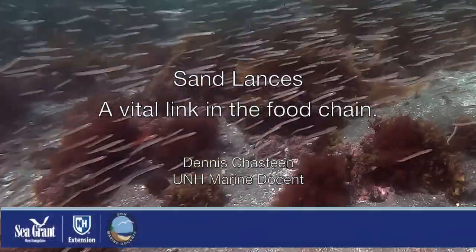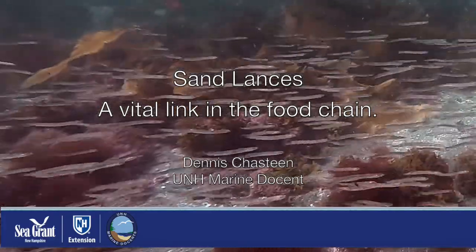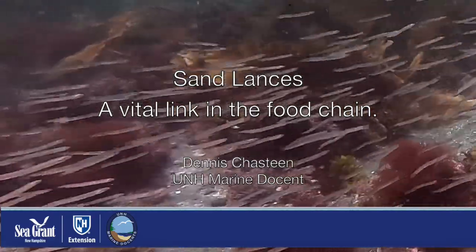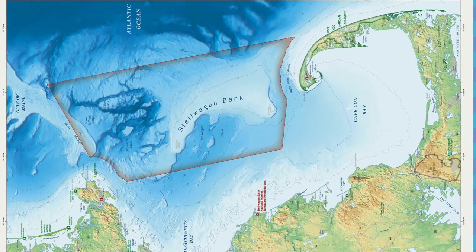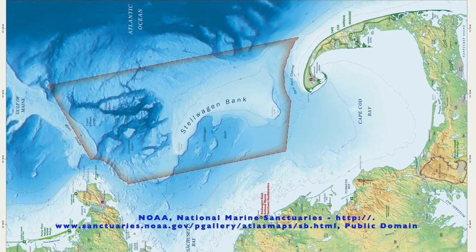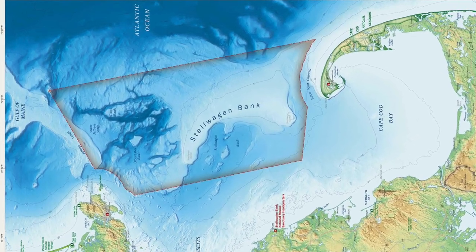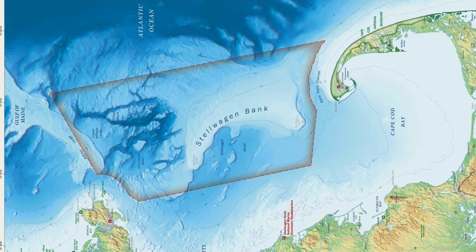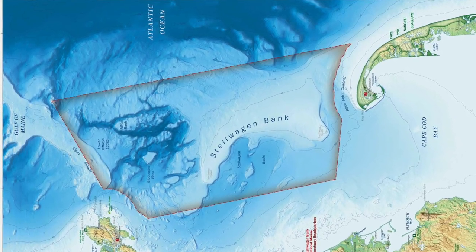Sandlances are important foundational species upon which fish, seabirds, seals, and whales depend for their food. The Stellwagen Bank National Marine Sanctuary is teeming with life when sandlances are present in abundance. Researchers are studying the effects of climate change on the biology and populations of these tiny but important fish.